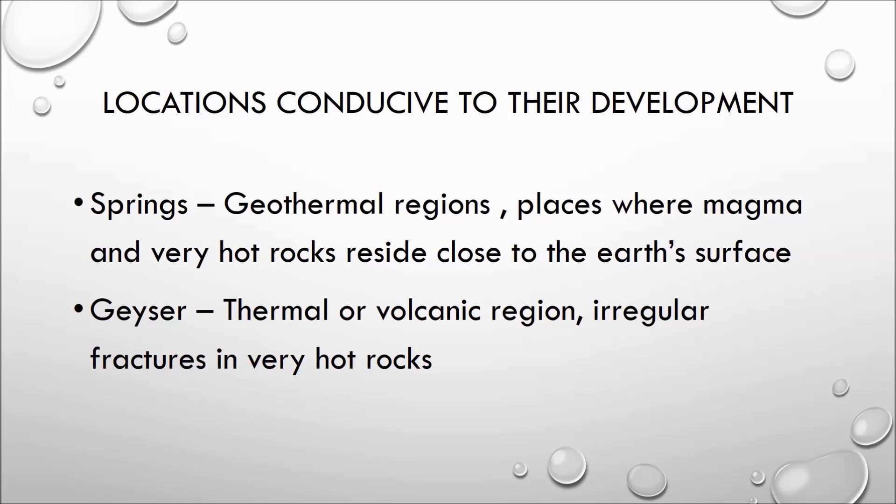That was all about geysers and springs. If you have any doubts, you can put a comment in the comment section and I'll try to resolve it.